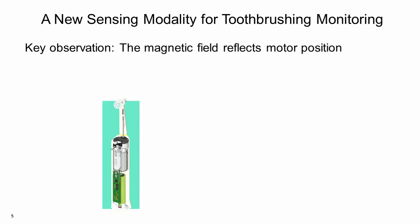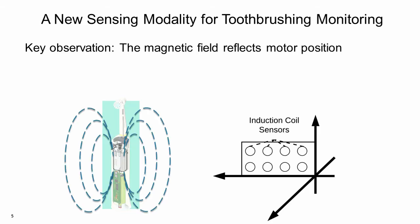To overcome these limitations, we began to explore alternative solutions. Here is our key observation. When we place a magnetic sensor near the electric motor of the toothbrush, it can detect a stable, time-varying magnetic field. The motor movements are reflected by the magnetic sensing results. Furthermore, the magnetic field is not influenced by the user's body.